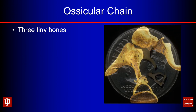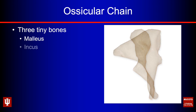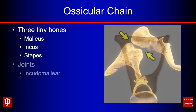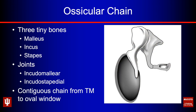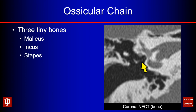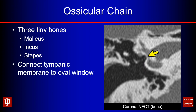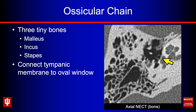The ossicular chain is made up of three tiny bones — you can see all three laid out on a standard US dime. You have the malleus (the club), the incus (the anvil), and the stapes (the stirrup). These are held together at the incudomalleal joint and the incudostapedial joint — potential areas for disarticulation with trauma or ankylosis with tympanosclerosis. This chain forms a contiguous connection from the tympanic membrane laterally to the oval window medially. On coronal CT we can see the malleus, incus, and stapes pointing toward the oval window.